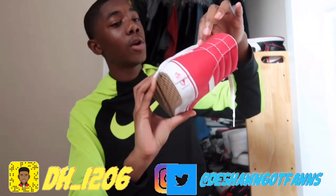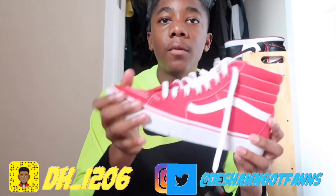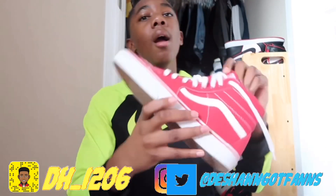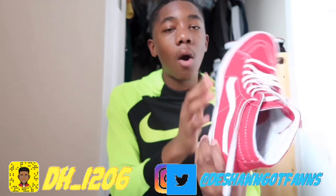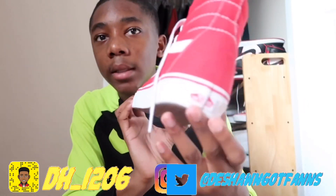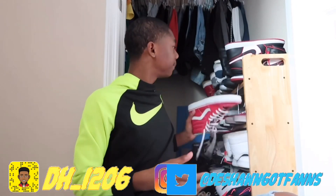My last pair of Vans are these all-red Vans. Interesting story — I asked my dad to get me these for a Halloween outfit. I was only supposed to wear them that one night, but it was dark outside and they got all dirty. So I just started wearing them, cleaned them up, and they look better now.